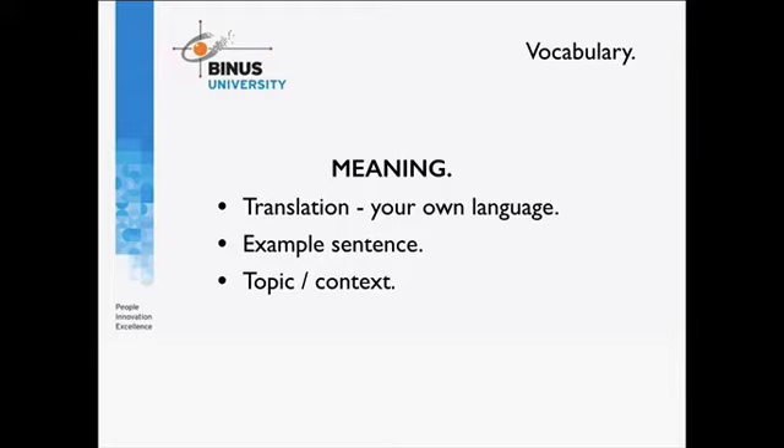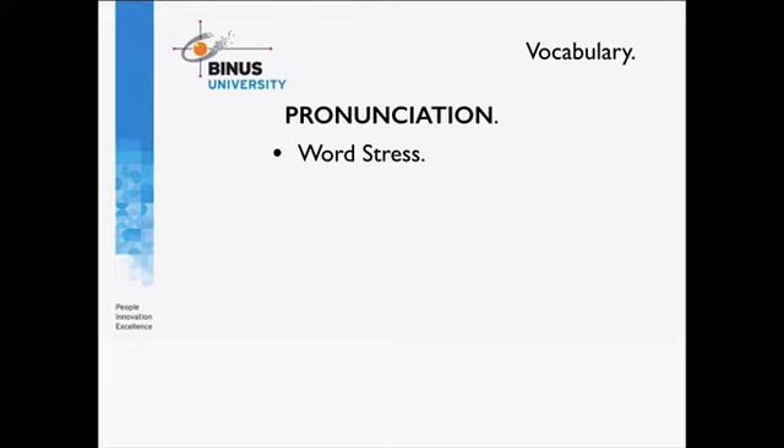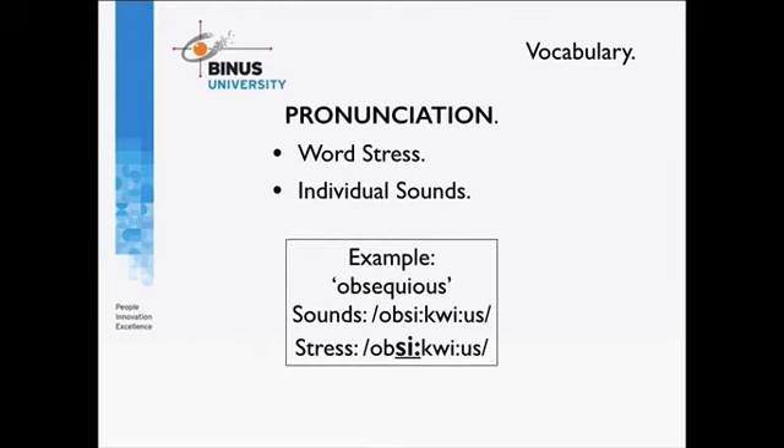Now let's talk about pronunciation. For pronunciation, you need word stress. For example, the word 'pronunciation' is stressed in different places depending on its form — noun vs. adjective. There are also the individual sounds of a word. Take the word 'obsequious,' which means to be very polite. You've got distinct sounds — 'ob-se-qui-ous' — and the stress falls on the 'se' syllable. The combination of sounds and stress together gives you accurate pronunciation.